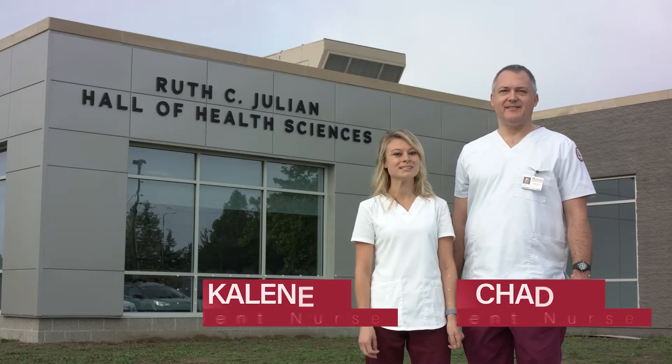Hi, I'm Chad and my name is Kayleen, and we're here to show you the newly renovated and updated labs here at Van Lair Hall at Alpena Community College. Our first stop is the simulation lab.